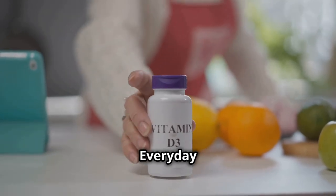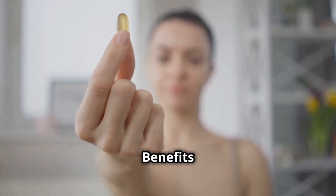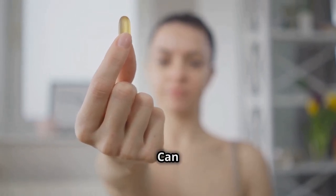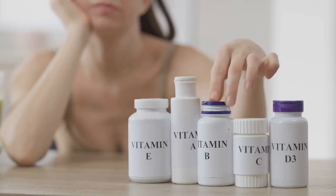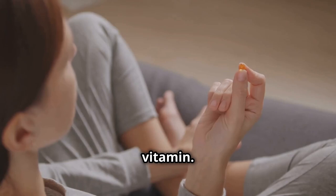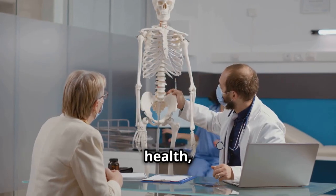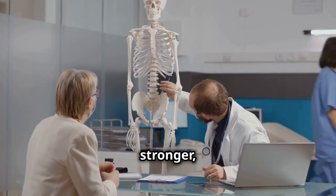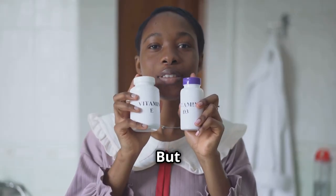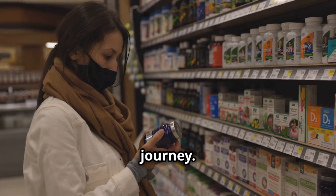Hey everyone! Welcome to the Everyday Weight Loss Hacks YouTube channel. Today we're going over the 7 Benefits of Vitamin D for Weight Loss. Can it help you lose weight faster? Vitamin D — this humble nutrient, this sunshine vitamin — you've probably heard about it before. We all know it helps with bone health, makes your immune system stronger, and keeps you from getting sick. But here's the thing: vitamin D might just be the secret weapon you've been overlooking in your weight loss journey.